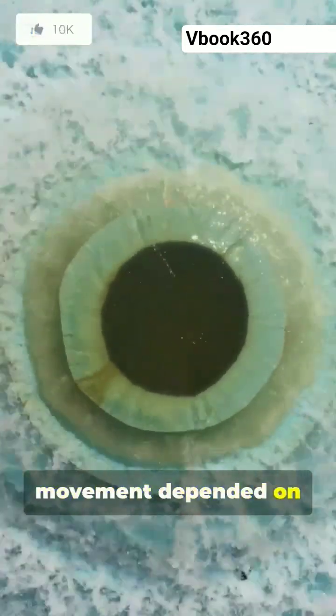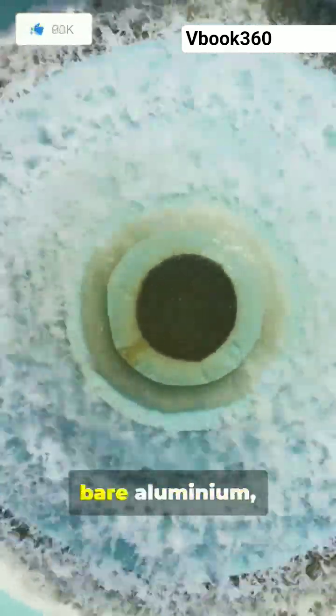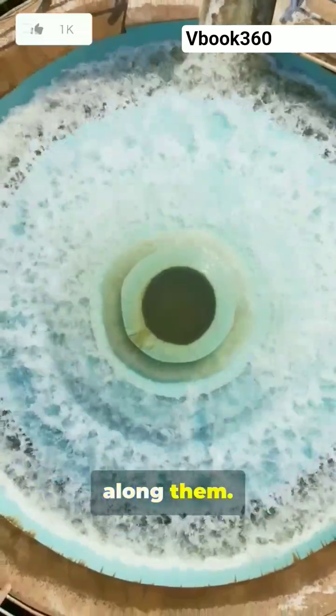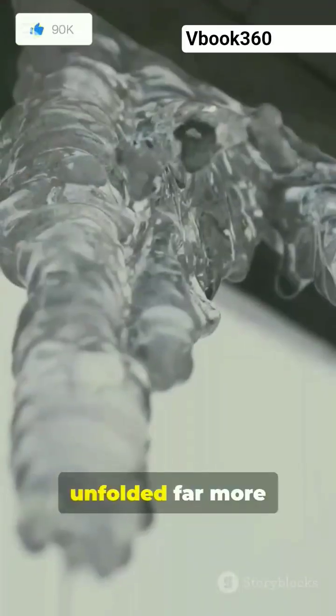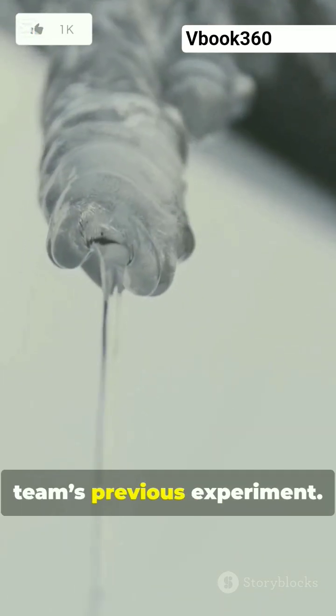The speed of the disc's movement depended on how easily water spreads out onto the herringbone channels. When etched onto bare aluminium, the channels were hydrophilic, encouraging meltwater to flow along them. Predictably, since liquid water is far more dense and viscous than vapor, this effect unfolded far more slowly than the three-phase Leidenfrost effect demonstrated in the team's previous experiment.